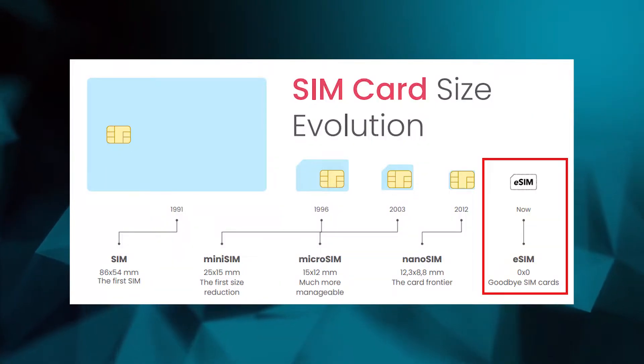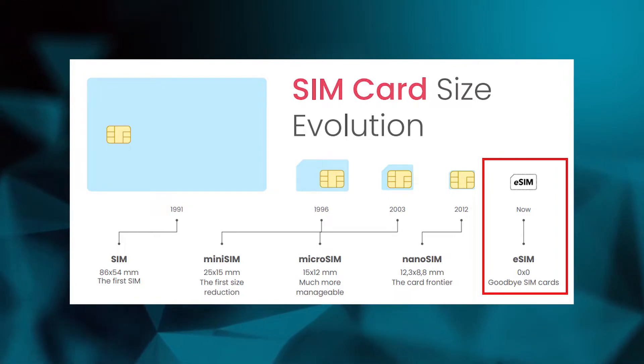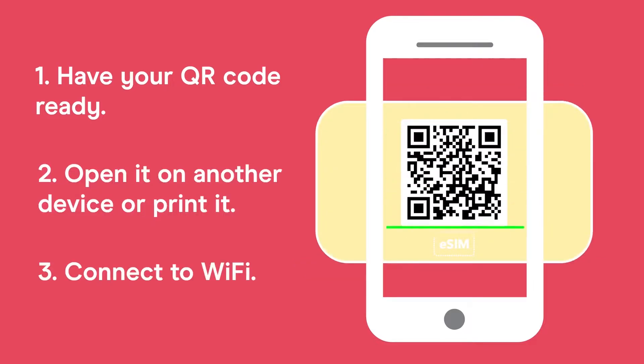An eSIM is just like a normal SIM card, but instead of being a physical one that you need to insert in your phone, it is in digital format. It is as easy as scanning a QR code and then making a few clicks on your phone and you are all set up. Of eSIM providers there are several, but in today's video I will be discussing and reviewing the one I personally used in my recent trip to Canada, which is Olafly.